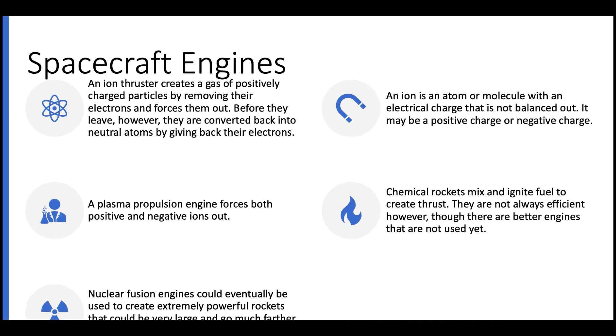The ion thruster uses only positively charged particles, but there is another type of electric propulsion called a plasma propulsion engine that forces out both positive and negatively charged ions.